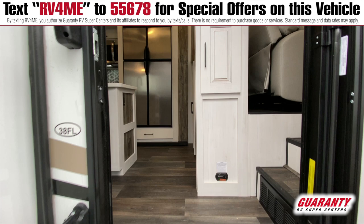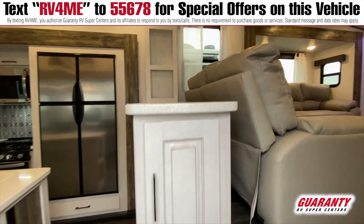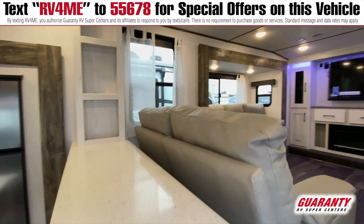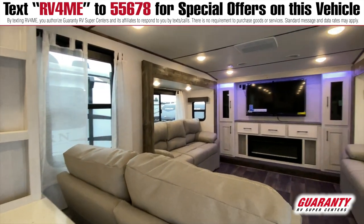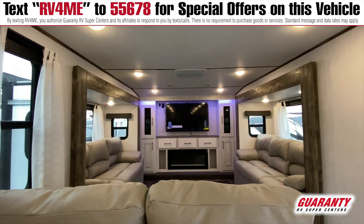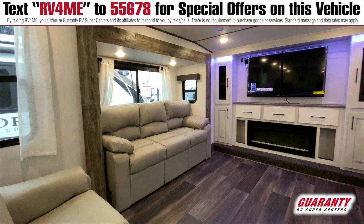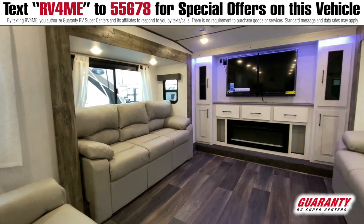As you come up into the rig, if you take a look to your right, you can see this is the living room in the front. I'm a huge fan of front living rooms. You can see that they're opposing slides — left and right go out — and those are where your couches are. Those are beds as well if you do need to sleep some people.